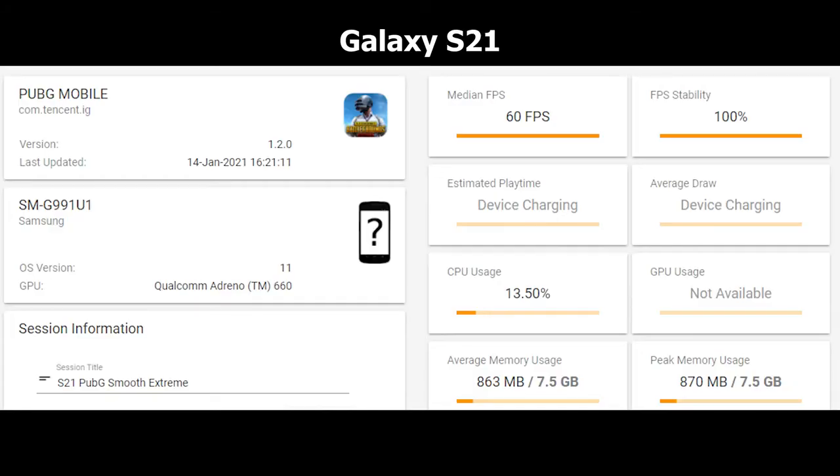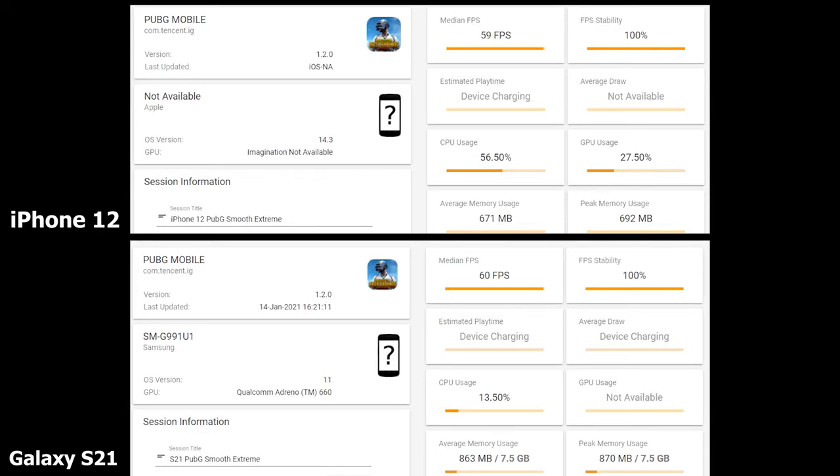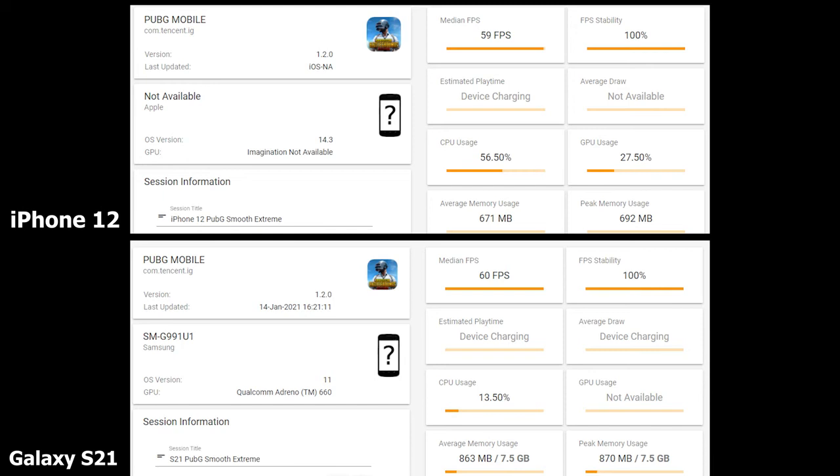Moving to Smooth Extreme settings in PUBG Mobile: the Galaxy S21 hits 60 FPS with 100% FPS stability, while the iPhone is at 59 FPS with 100% stability — marginal and within the margin of error. CPU usage on the iPhone is at 56.5% while the Galaxy is at 13.50%. Memory usage is 863MB on the Galaxy versus 671MB on the iPhone, so memory usage is lower on the iPhone here.